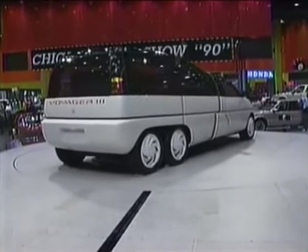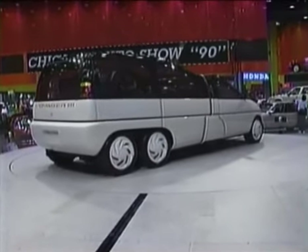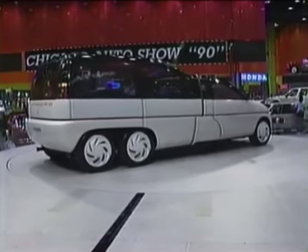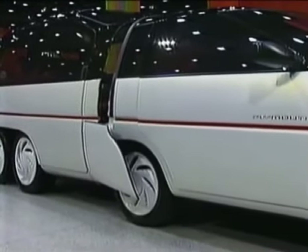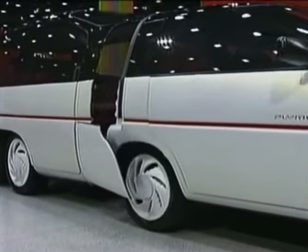Plymouth presents the Voyager 3. Really, it's two vehicles in one that combines the best of two worlds: a need for nimble and economical commuter transportation, and extended capacity for family use.